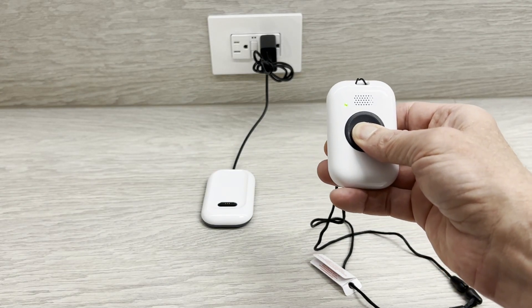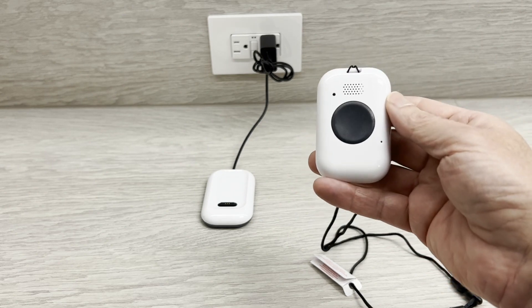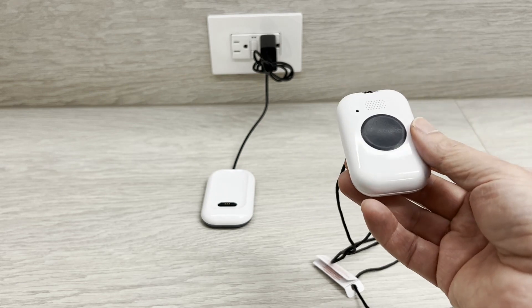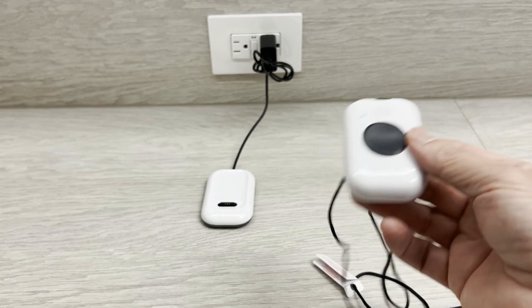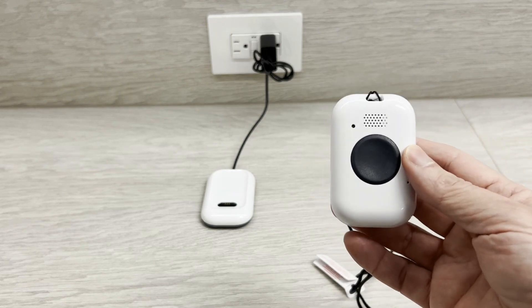We held the button to cancel, and it confirmed: "Your call has been canceled." That's good. So it seems pretty reliable in terms of detecting a hard fall, but not so sensitive that accidental bumps during the day are going to set it off. We find the fall detection to be good and reliable.